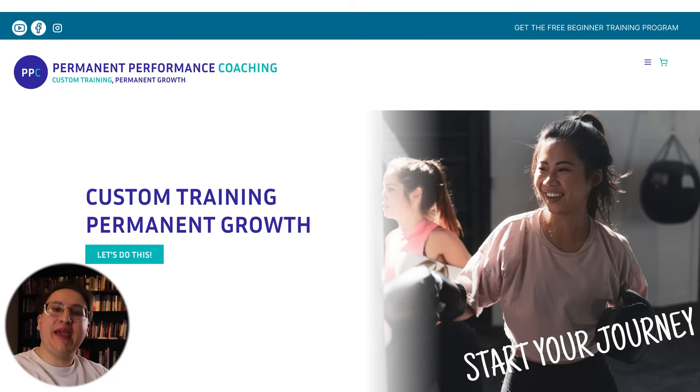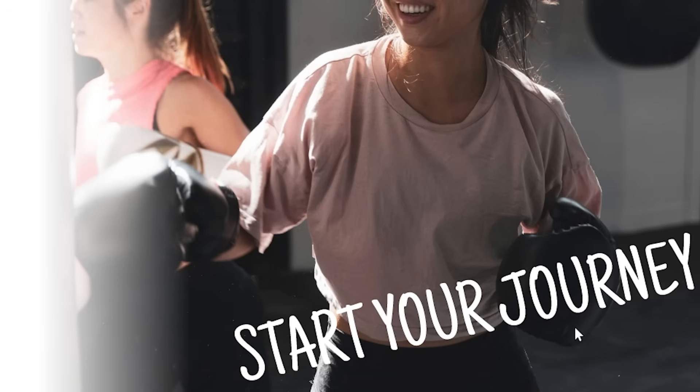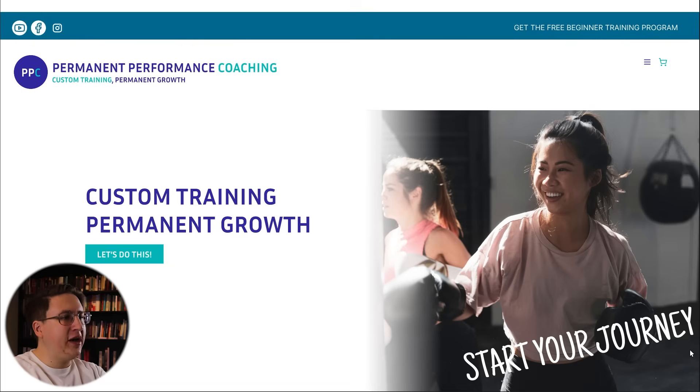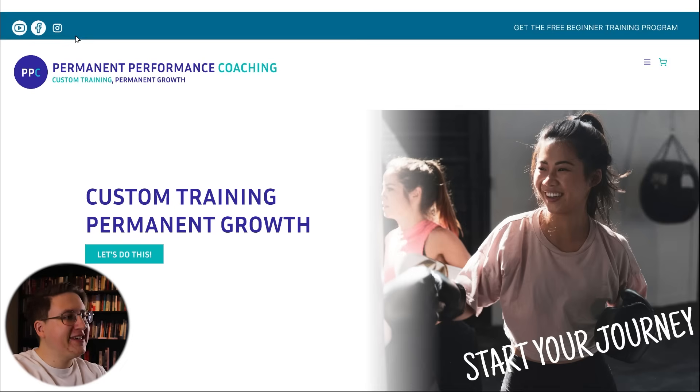Next up we've got a design from Amy, who is a personal kickboxing coach. She said she's struggling to make her website feel professional and asked if I could help with the layout and colors. I can definitely help, but I want to start with some positives — I love the picture she chose, I like the tagline 'custom training, permanent growth,' and I love the idea of calling the visitor's training a journey. It adds to the idea that she's a trusted coach. However, there are issues like blank white space at the top and social icons with different styles that need fixing.